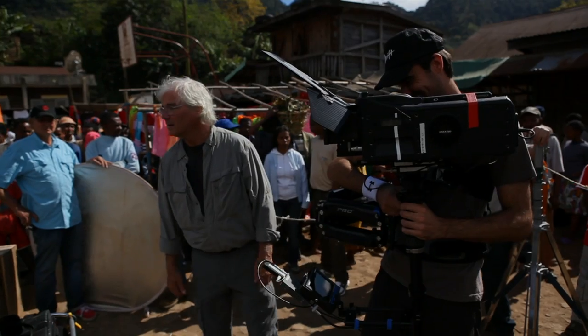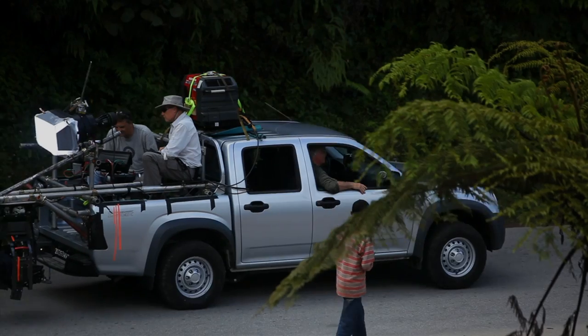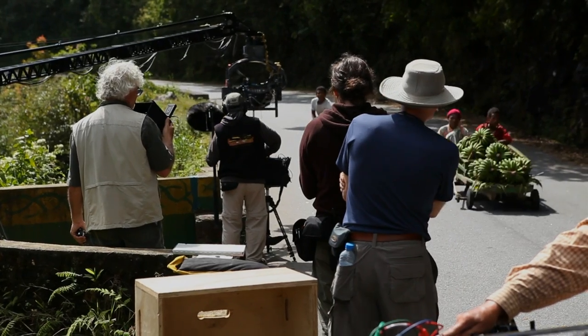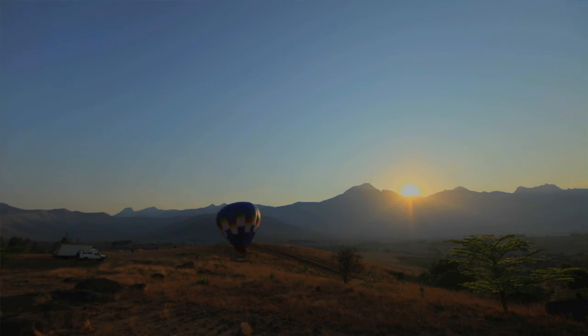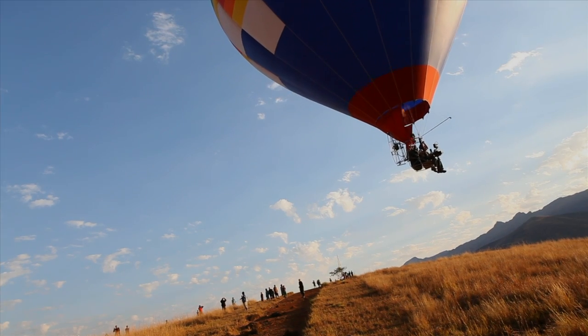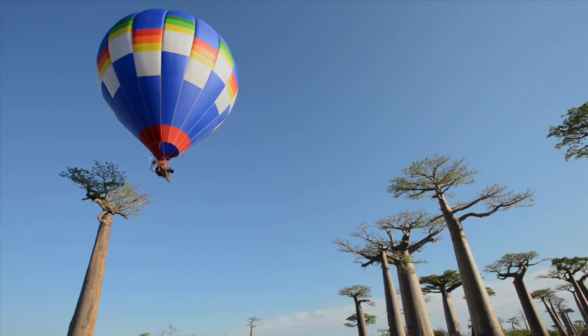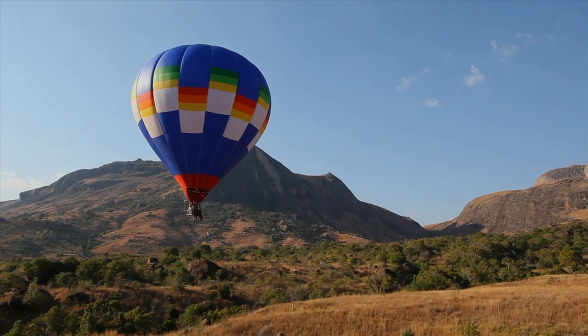Dave Douglas is sort of this mad scientist at IMAX in that he brings with him to location an incredible arrangement of gear, and he's pretty focused not on what's new or shiny, it's more on what will work. One of the things that we found was this device called the Cinebule, which is a balloon that has been developed and adapted as a camera platform. It has a few talents that no other aircraft has. It was the first time an IMAX production has ever used a balloon for filming, and that was pretty extraordinary.